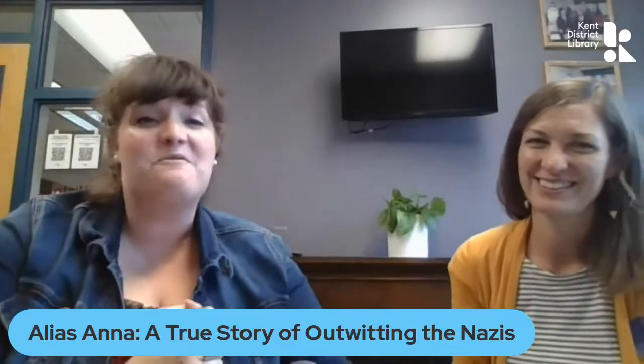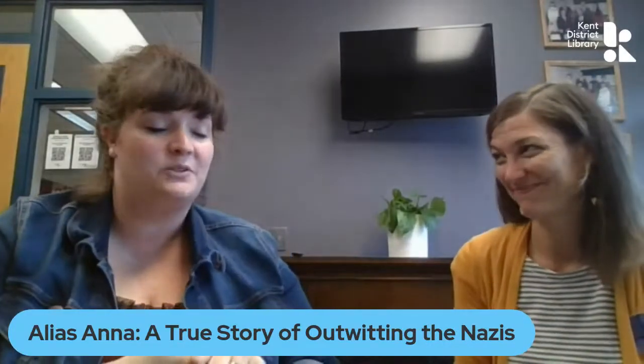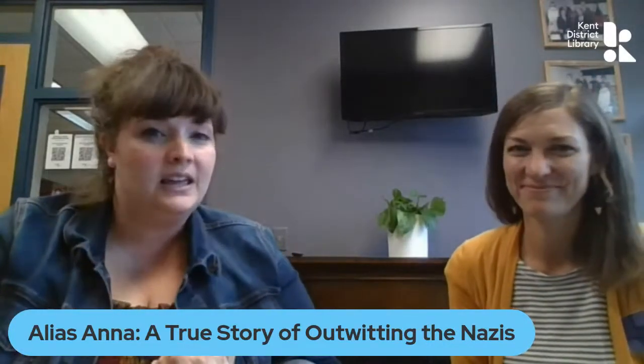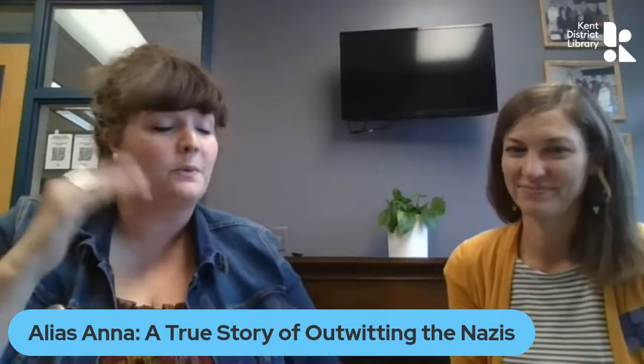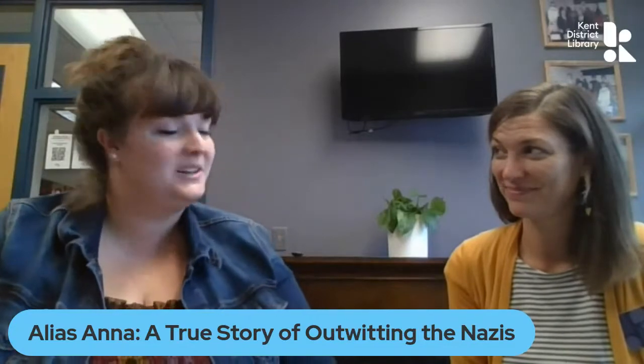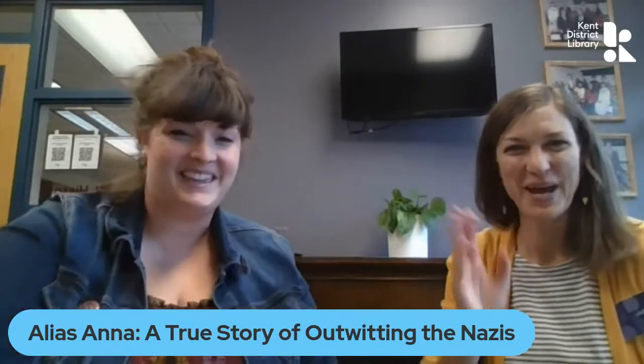That is all we have for you today. Thank you so much for tuning in. We will link a book list so that you can put all these books on hold right underneath the video. Thanks for joining us and we'll see you next time. Happy reading!